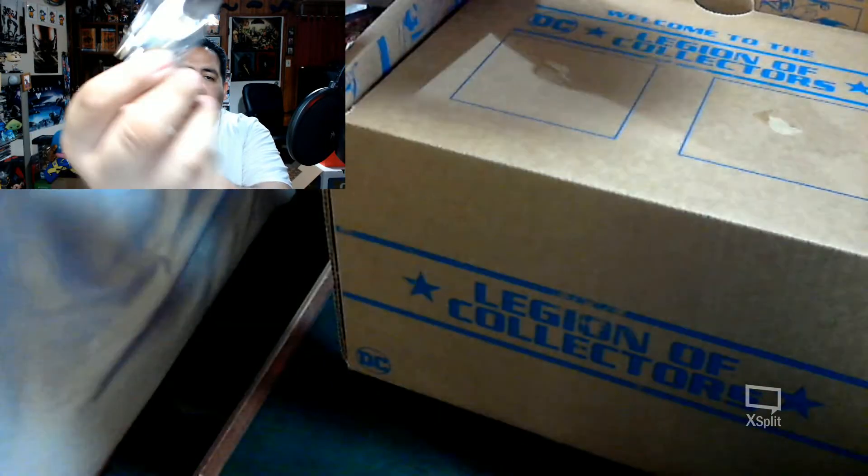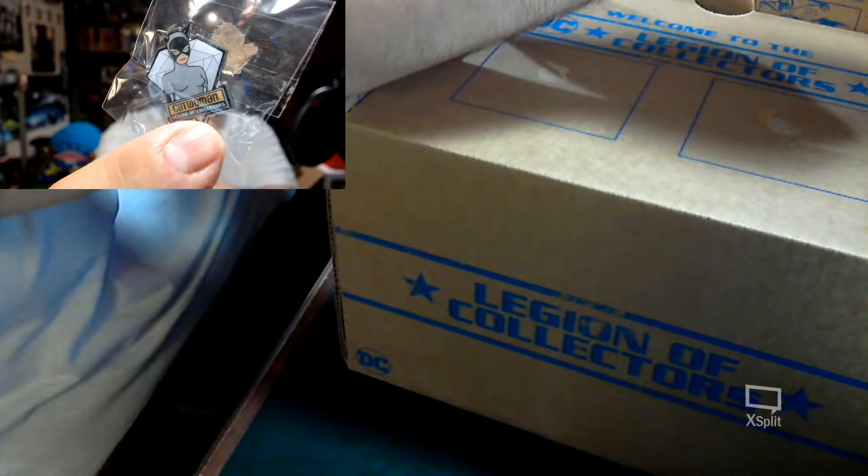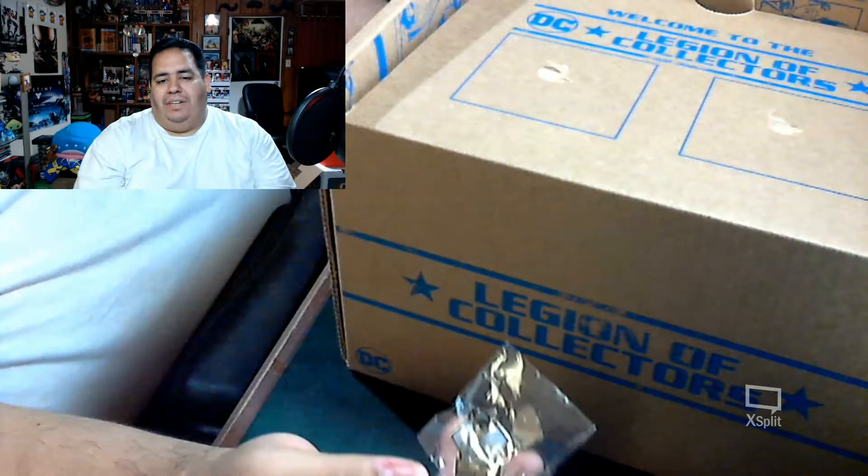Next we got a Catwoman pin, which is really cool. I do like this version of Catwoman — the gray and black. I always thought it was more stylized compared to some of the others.